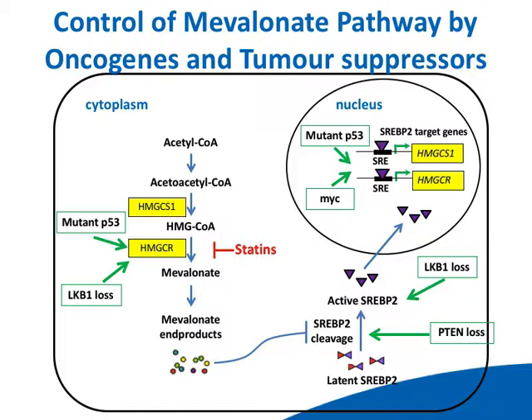Just back to the mevalonate pathway for a second — it's the process by which acetyl-CoA comes through down to mevalonate, and this is inhibited by the statins. In particular, the SREBP2 is a transcription factor that's part of the feedback loop when you inhibit this pathway. It has many effects that seem to be very important in prostate cancer modulation.